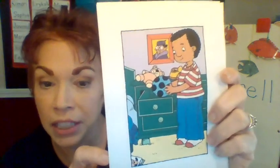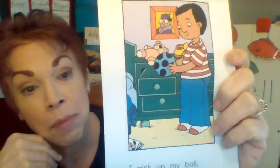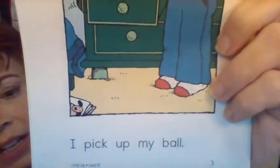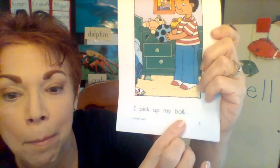Here's our first reading page. Always look at the illustration first. Look at the picture — I see a little boy, looks like he might be in his bedroom. Let's read the sentence. Ready? Reading fingers up. I pick up my ball.